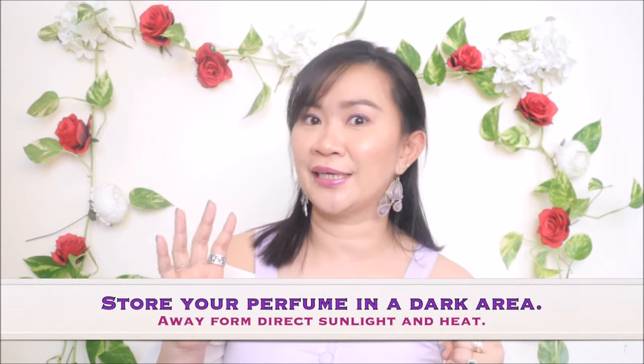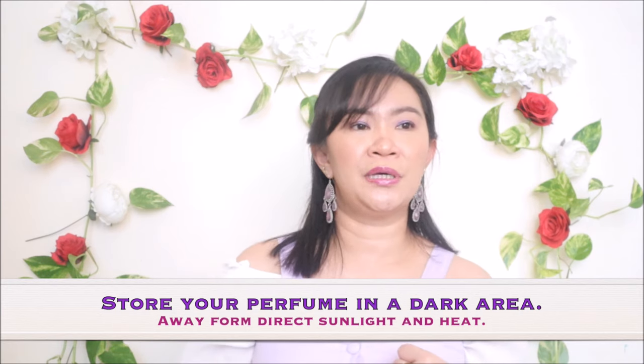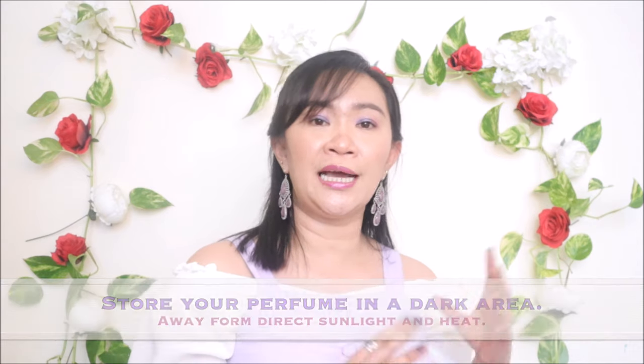Keep in mind that perfumes are not meant to be displayed or kept in a box — they're supposed to be used. When a perfume expires, the smell will go bad and you won't get the best quality anymore. So use your perfume before it expires. The next tip: where should you keep your perfume? Keep it in a dark area, away from sunlight, away from direct sunlight, away from heat and light — meaning in a cupboard or cabinet.